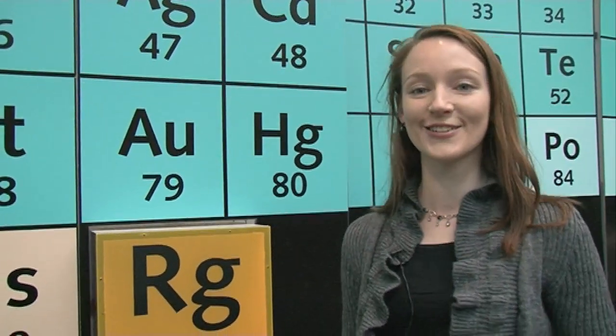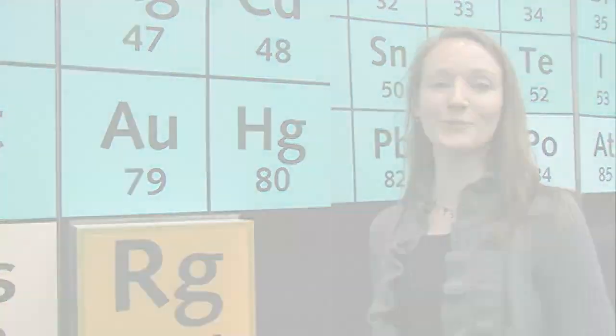We are waiting now for the final confirmation to christen element 112, which is going to be Copernicium. We don't know yet what we're going to do for the christening — we are having discussions, and I think it will be a big surprise.